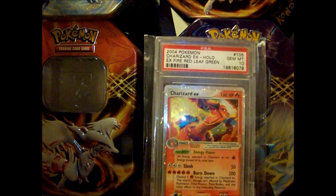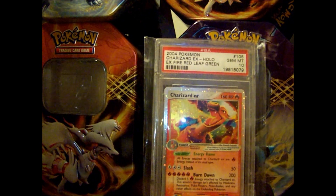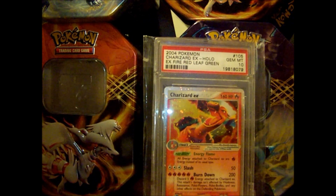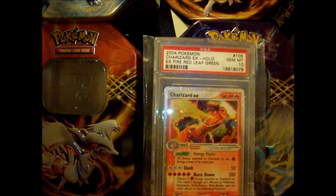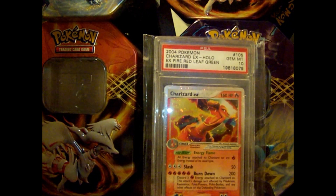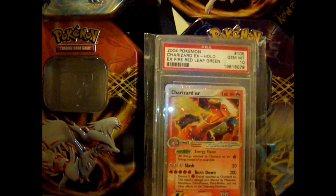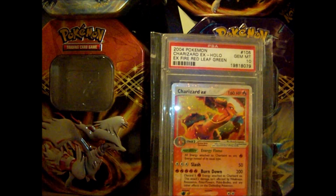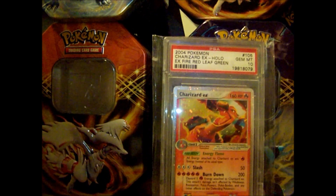Stay tuned — I will be getting Freeze Bolt and Cold Flare, the new Japanese sets, a box each when they come out next month. And when Dragon's Exalted, the new English set, comes out in two months I'll be buying that too. I'll be uploading some other videos I have for the next month or so and may buy a few packs here and there. Let me know if you've got any questions — take it easy!